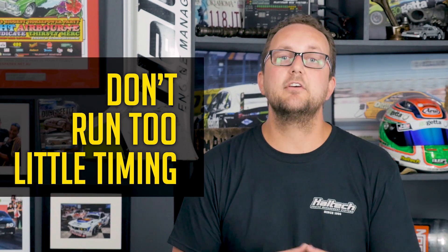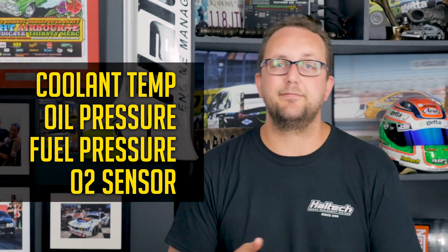Six: don't run too little timing. This can also cause unnecessary heat which will also damage engine components. Seven: always keep an eye on coolant temperature, oil pressure, fuel pressure and your wideband oxygen sensor as the bare minimums. Look for changes in any of these sensor values when you're tuning and don't ignore them. Make sure to get to the bottom of any unexplainable changes before continuing on with the tune.